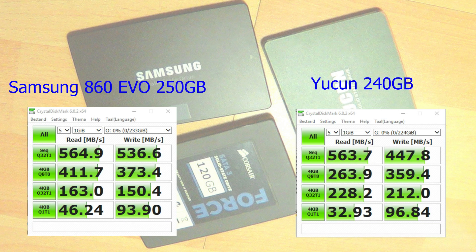Here are the results of the Chinese brand, Yukon 240GB. The sequential read is 563MB/s — compared to the Samsung EVO this is the same. The sequential write is 447MB/s, which is a bit slower than the Samsung. The 4K read is 32MB/s, a bit less than the Samsung, but the 4K write is 96.8MB/s, which is actually faster than the Samsung EVO. Overall the Yukon does very well compared to the Samsung — in some tasks it's faster and in some it's slower.